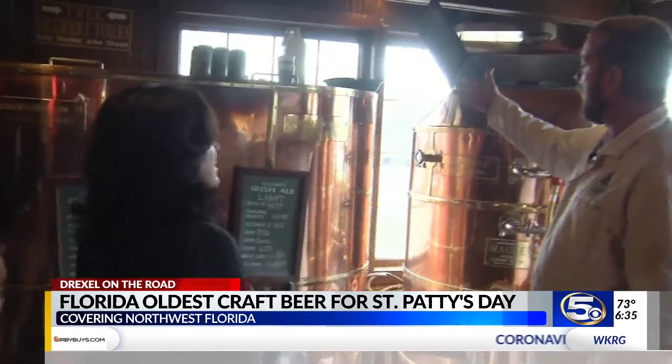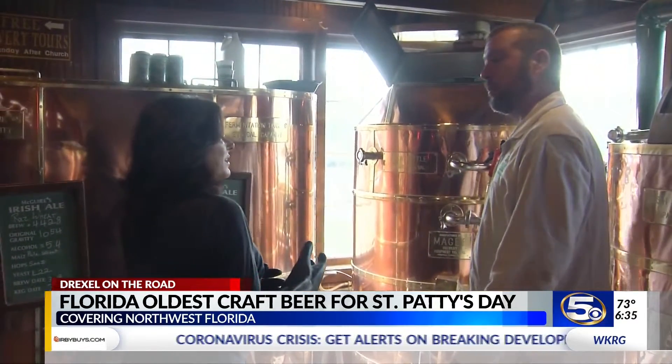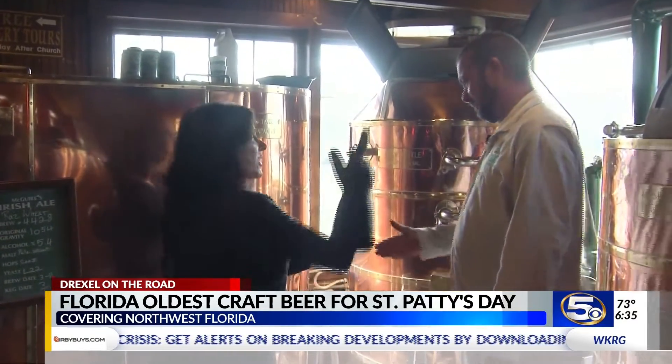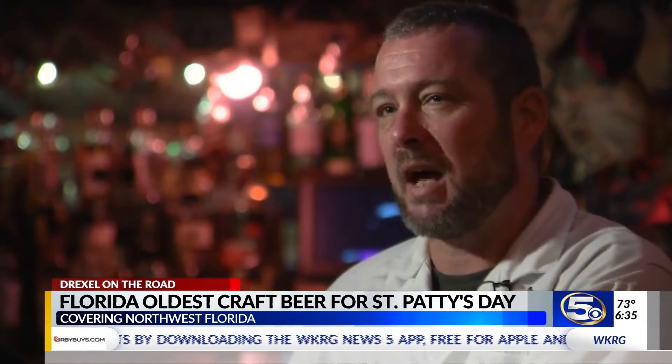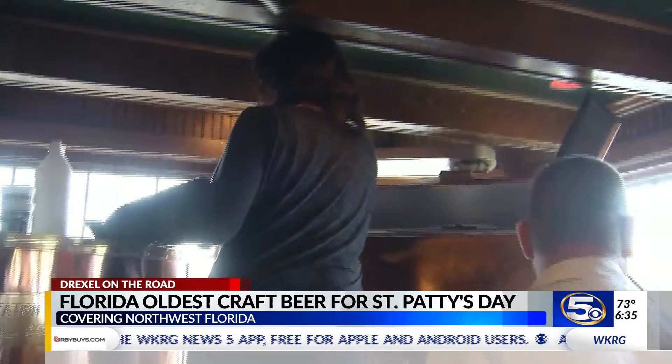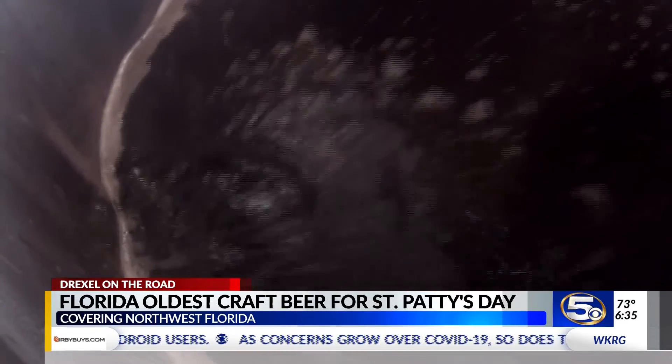Then it's lautered, or separated from the grain husks, and mixed with hops. We got your hops ready for you — get up there and just broadcast them over the top. Then yeast is added and it's fermented. It's a mix of science and art, six to eight hours in the brewery. Just don't drop the foam in there. Then a few weeks of rest and filtering.